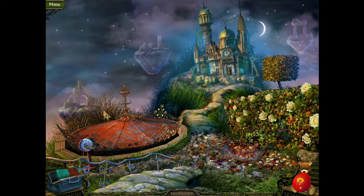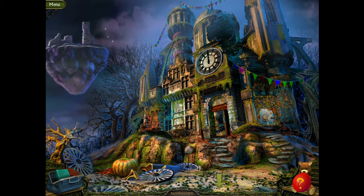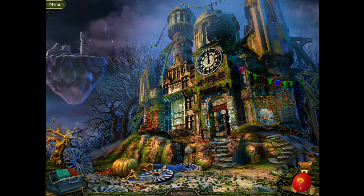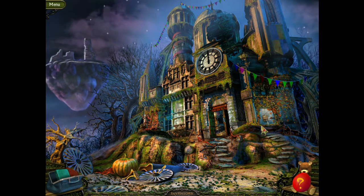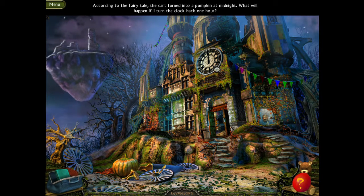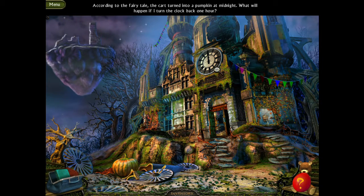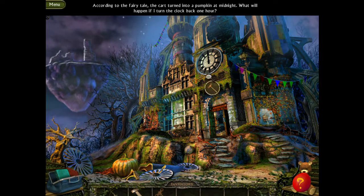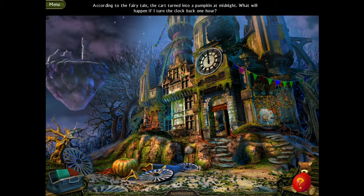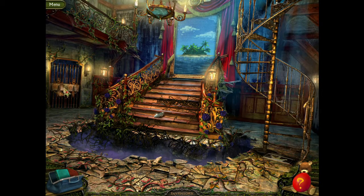I don't think there's anything else around here, so let's go up to this castle. I see how it relates to Cinderella — not just the glass shoe that's in here, but also the pumpkin and there are some wheels. According to the fairy tale, the car turned into a pumpkin at midnight. What will happen if I turn the clock back one hour? Can we use the clock key here? Looks like we have to perform a little magic of our own by changing the time.